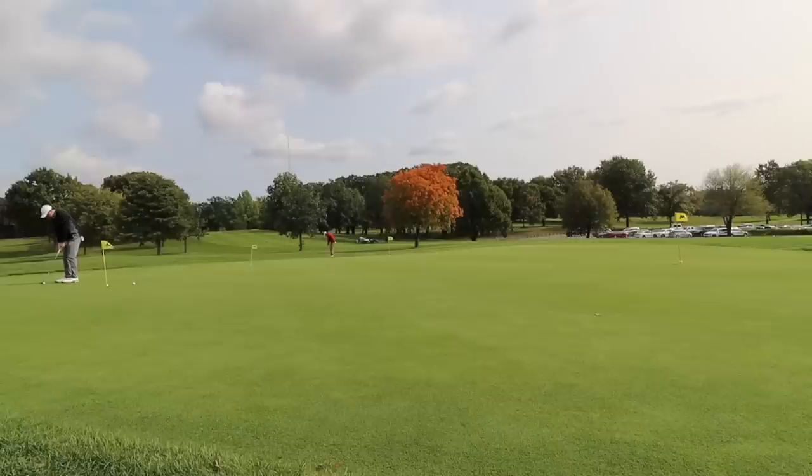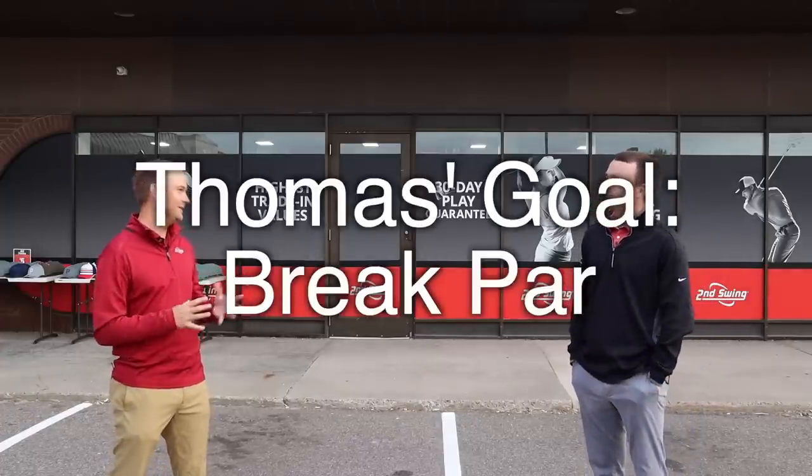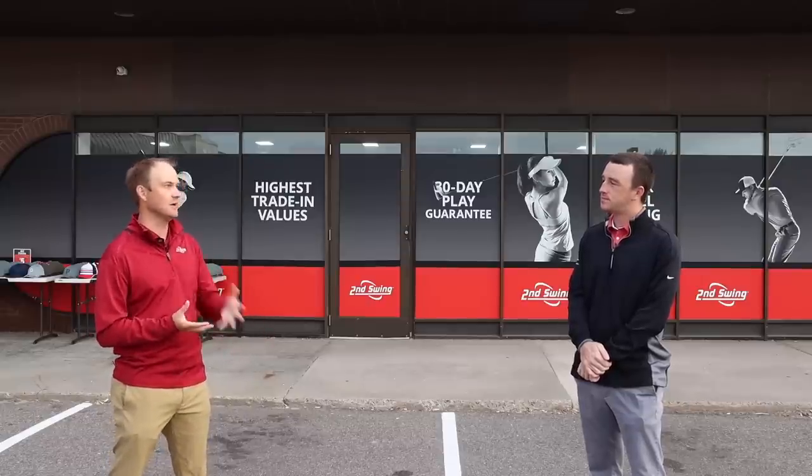We're going to go play Les Bolstad Golf Course in Minneapolis. That's going to maybe play a little bit into the strategy here. Thomas's plan: his goal is to break par, even with clubs he's never played before. He knows the course well, so wedge game is important — he's going to focus on wedges and making sure he has good gapping. Driving, he needs to be in the fairway to set up those wedge shots. He'll also be looking for a driver that suits his game.